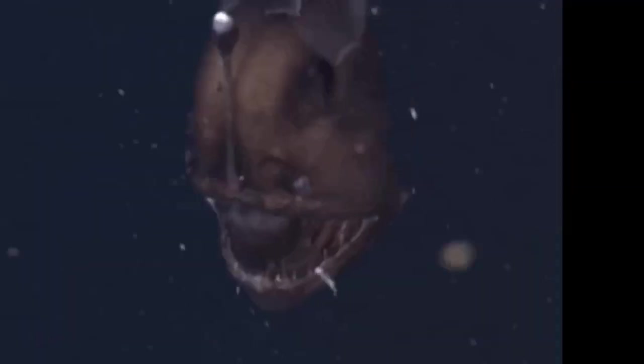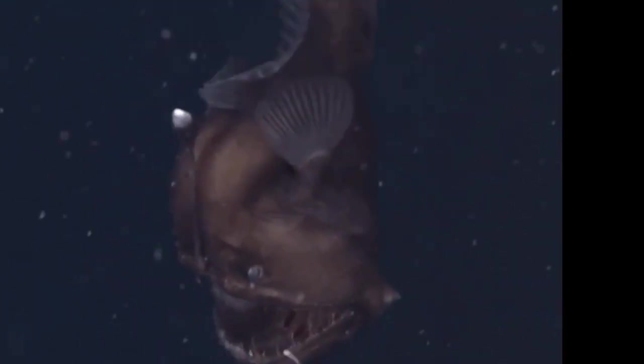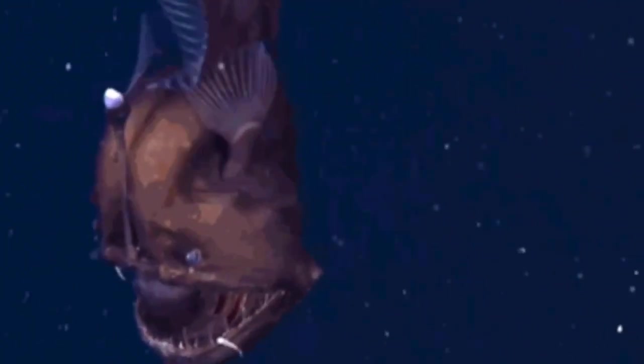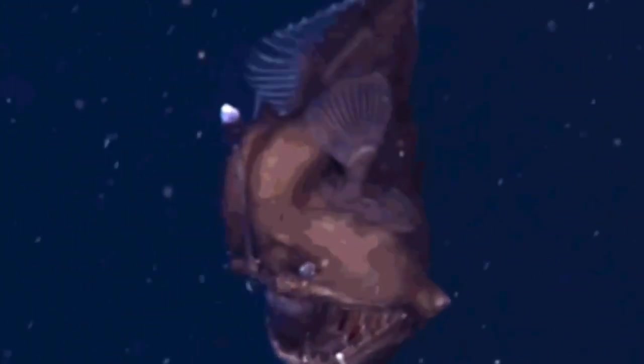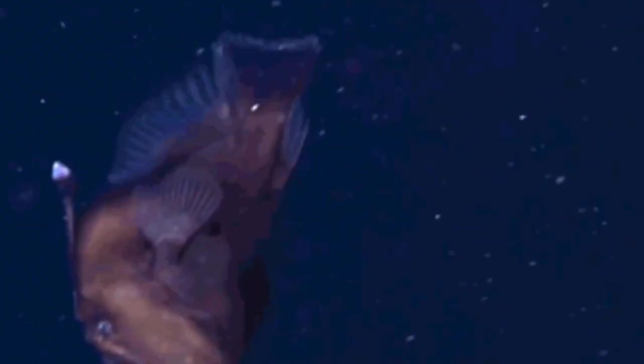Coming up next, we have our friend the sea devil anglerfish. If a fish has the word 'devil' in its name, it's a safe bet it's going to be freaky — this sounds like the weird Thanos of the deep sea, the weird little boss of the deep. Let's start with the sea devil's looks: as its name strongly hints, this is a fish that could have swum straight up from hell itself, with a misshapen body, razor-like teeth, and cold death stare.